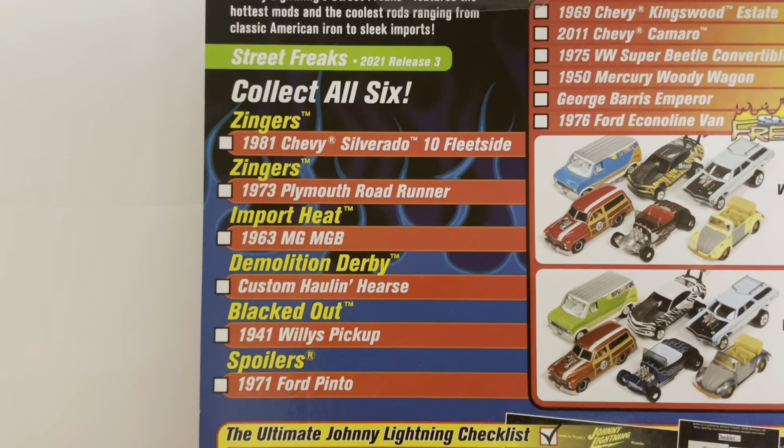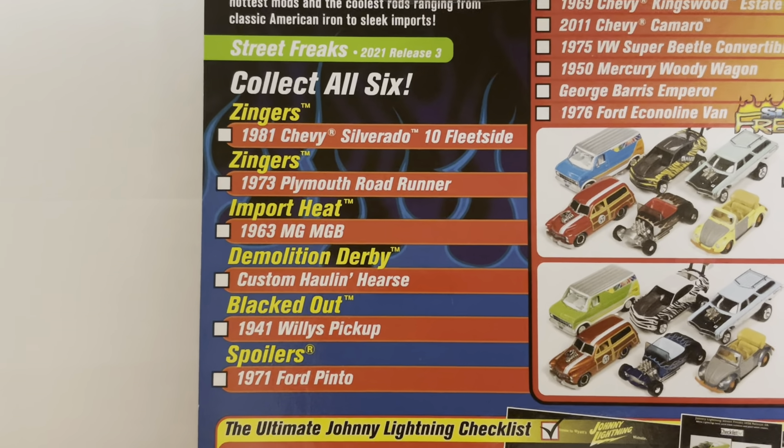Here is the back of the card showing all of the different vehicles within this collection. There is the 1981 Chevy Silverado 10 Fleetside, 1973 Plymouth Road Runner, and obviously this car featured in this video, the 1963 MGB.